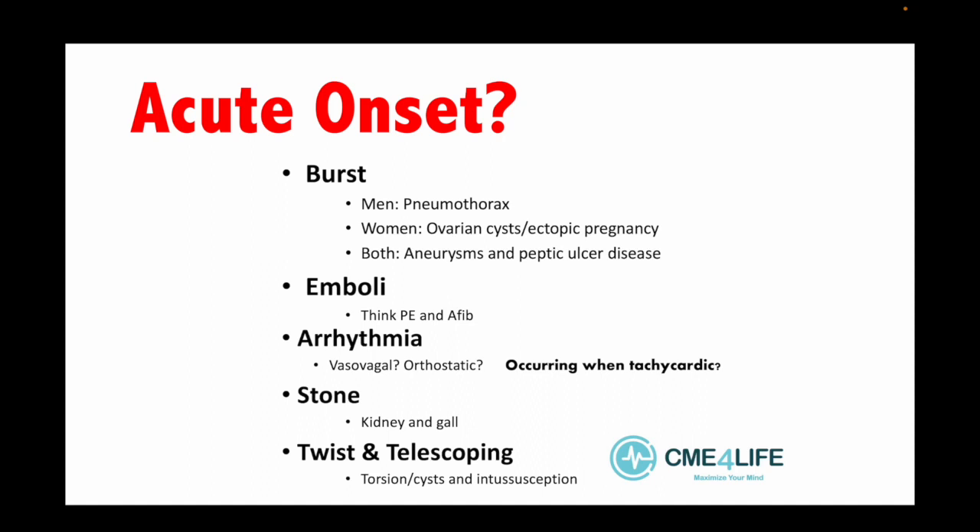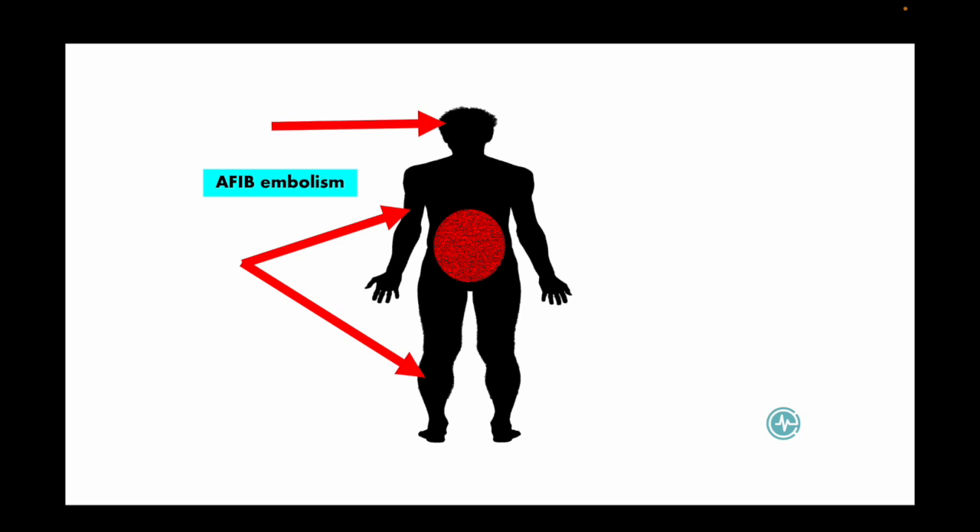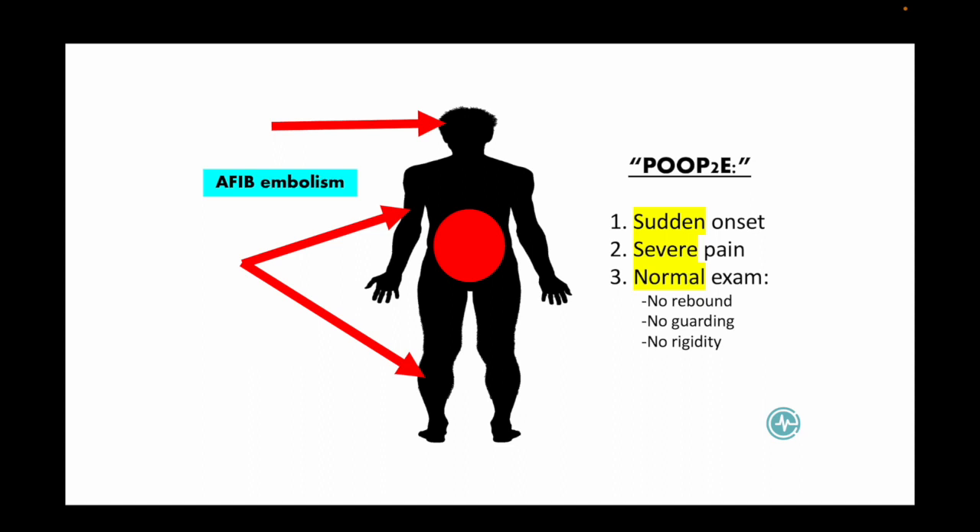AFib presents two ways: arrhythmogenic or thromboembolic. Arrhythmogenic means they get an arrhythmia — I teach four colors: green light (no symptoms), yellow light (palpitations), red light (unstable or in shock), black light (dead). AFib can also form clots that go to the arterial system: to the brain causing stroke, to the extremity causing ischemic limb, to the mesentery causing mesenteric ischemia — classically described as pain out of proportion to exam, with sudden onset severe pain but a normal exam, no rebound, no guarding, no rigidity. Or the clot could go to the renal arteries.